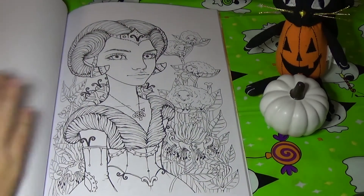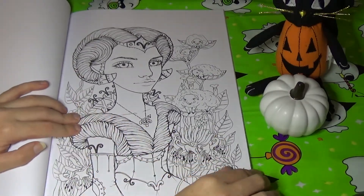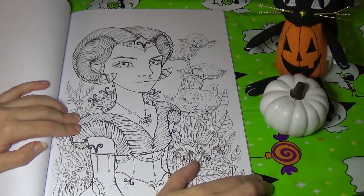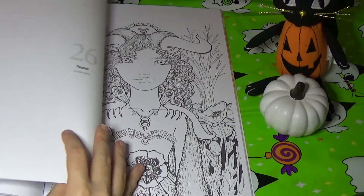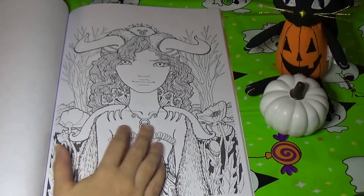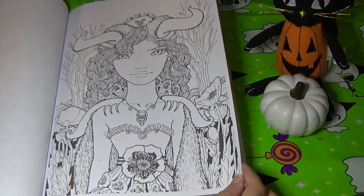And then we move on to Tanya Bond's images, which I'm sure a lot of you are familiar with. Her astrology book is pretty popular, I think. We start out with Aries the ram. Her art's fantastic — I don't have any of her books, but I really like her art. Here's Taurus.